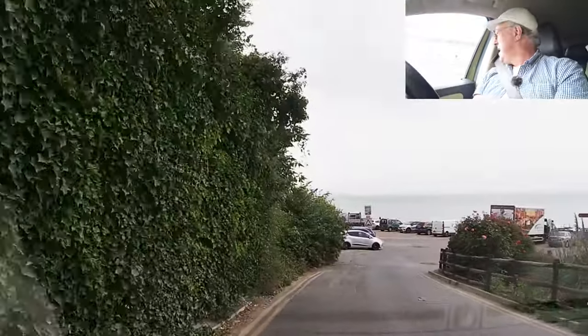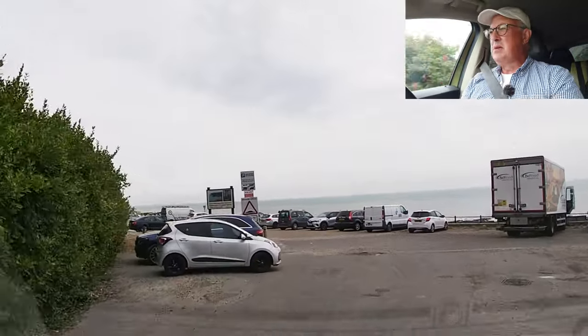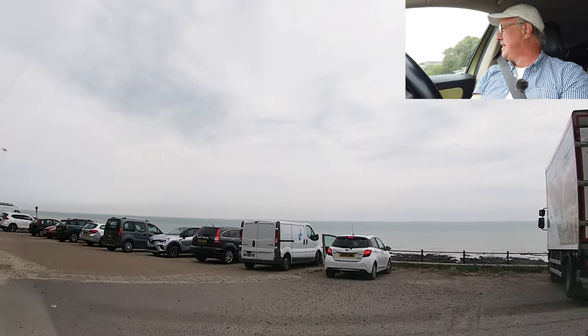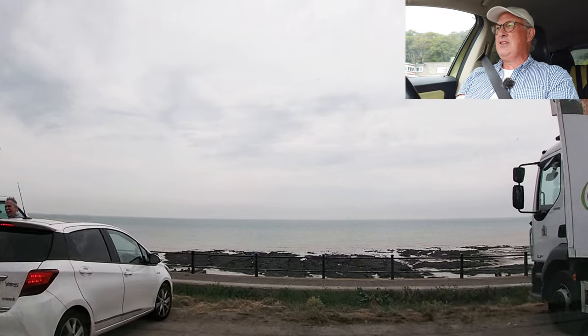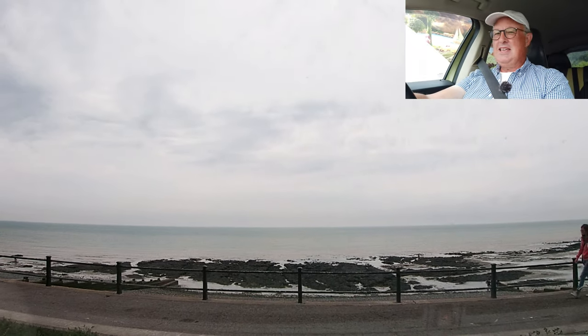We're down to St Margaret's Bay. I do like to be beside the seaside! We'll just pull in here and have a look at the sea. I can see the sea.